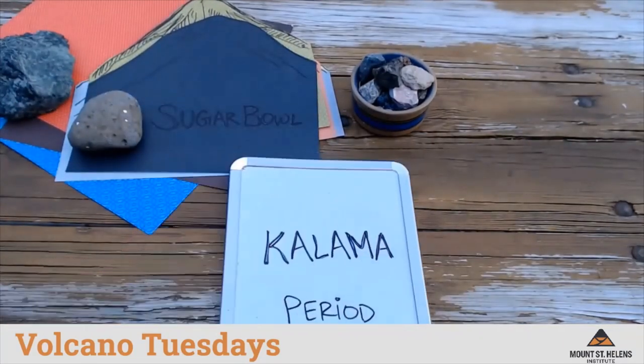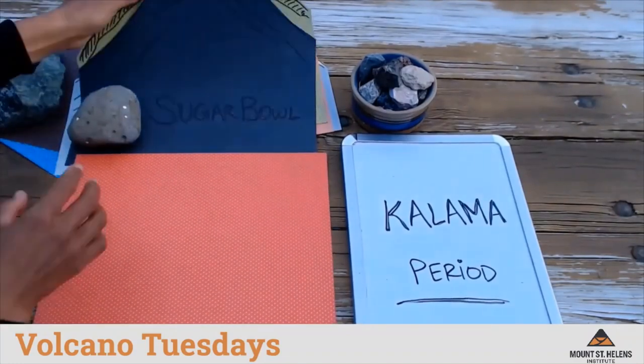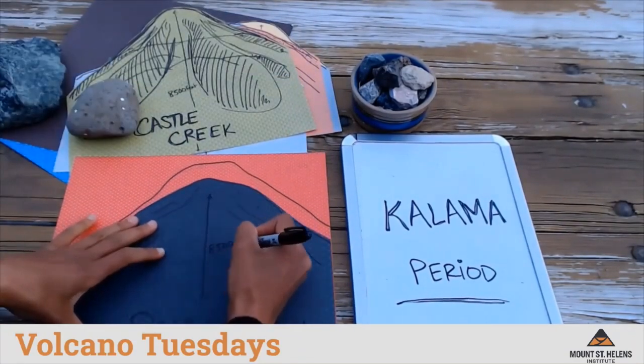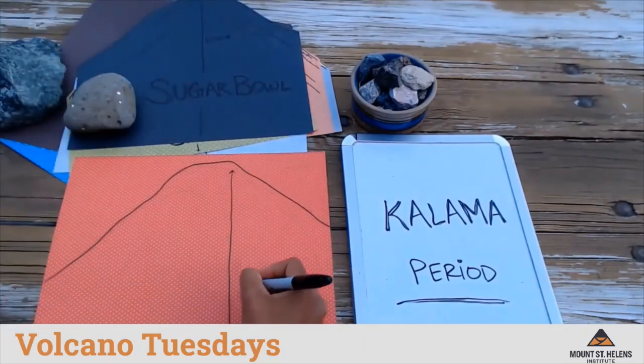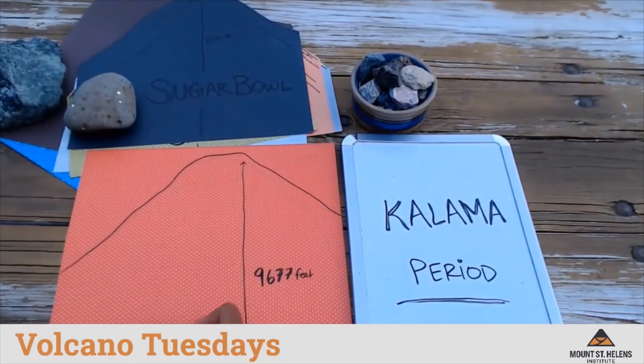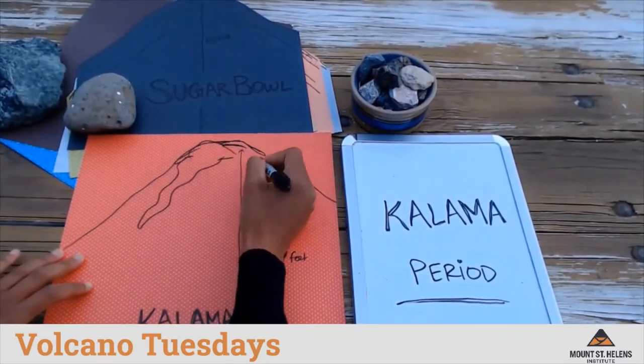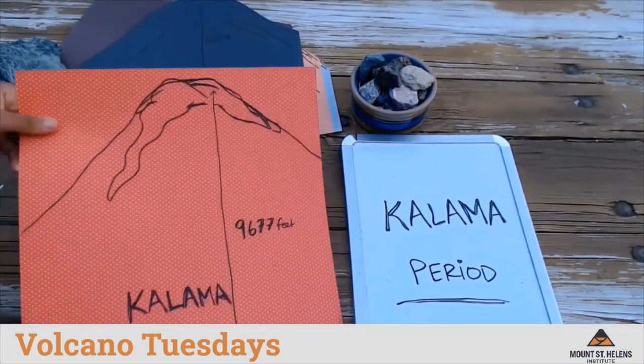The next period is called the Kalama period. This was a time of major growth for Mount St. Helens — we could liken it to the teenage years for its big growth spurt. The summit of the volcano reached over 9,000 feet. The volcano erupted lava flows of gray volcanic rock called andesite, which can be seen on the summit of Mount St. Helens today.